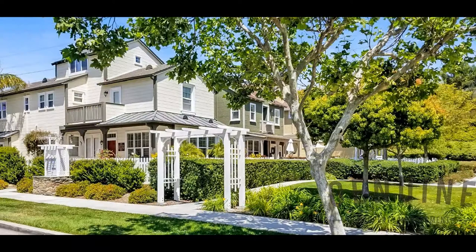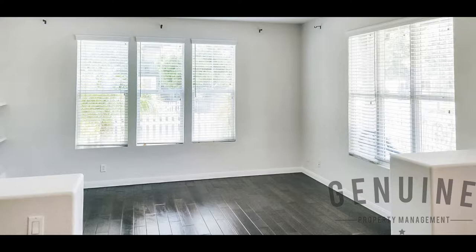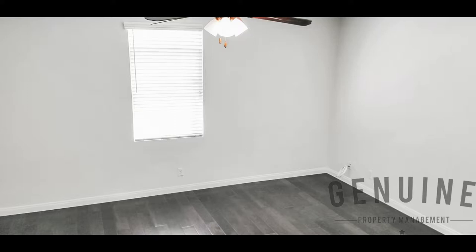Ladera Ranch is a desirable community to live in, offering holiday events, numerous community clubhouses for your events, water parks, pools, skate parks, wonderful high-ranking schools, shopping areas, and trails all located within the community.